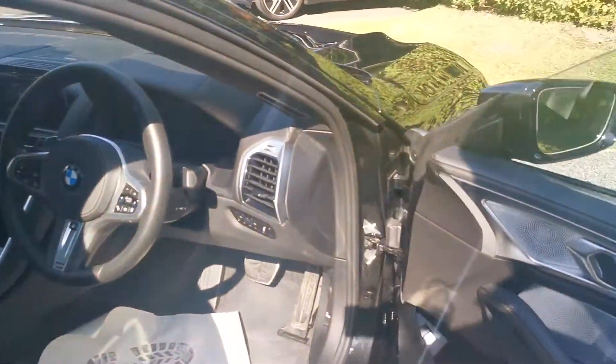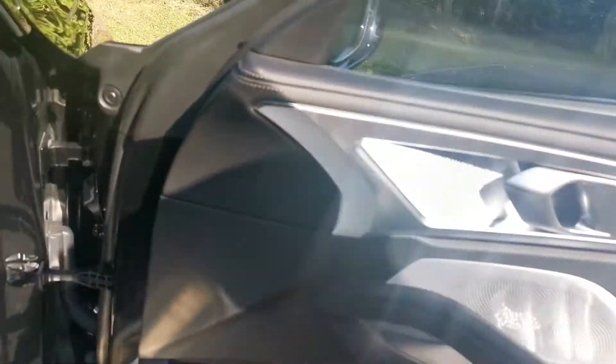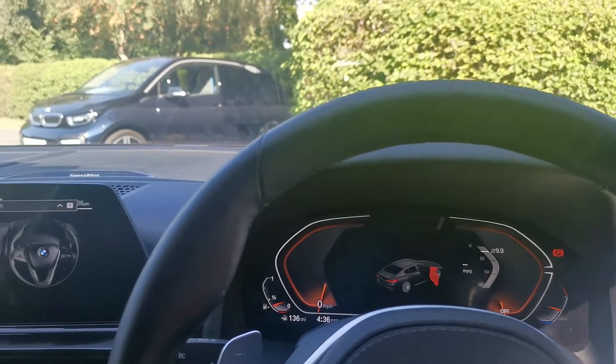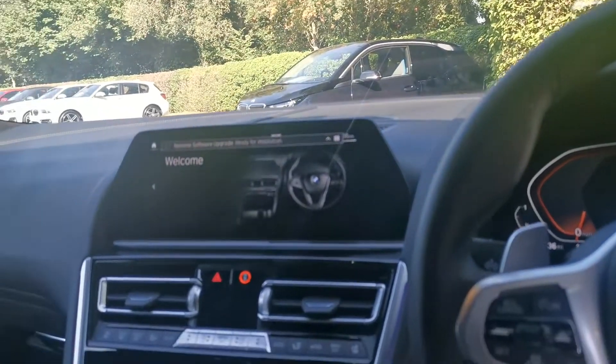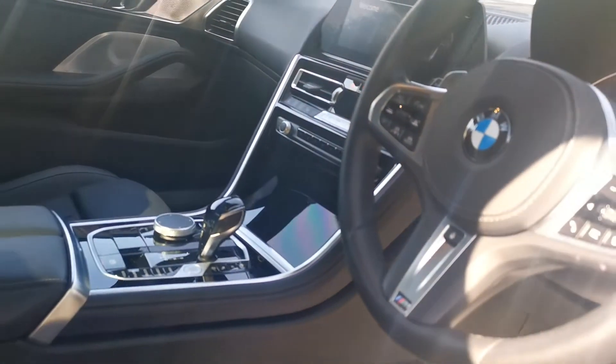Into the front of the car — a phenomenal Bowers and Wilkins diamond surround sound hi-fi system. The latest BMW iDrive Professional with a head-up display and OS7 operating system, with a beautiful piano black finish to the centre trim piece, that same piano black throughout the cabin, really setting off this vehicle.